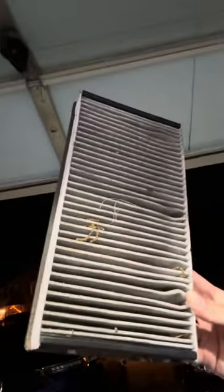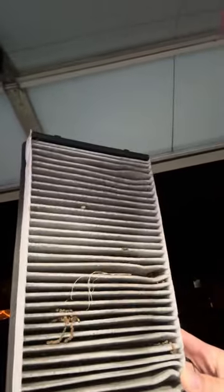I just bought this Porsche Cayman from a dealership. Let's talk about this. This is the cabin air filter. It took me all of five minutes to replace that, but the dealership didn't take the time.